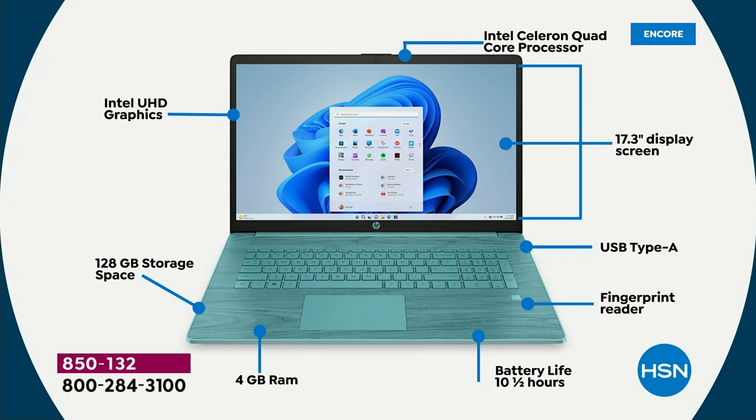We did the number one in the world: Intel quad core, ultra high definition graphics built in.